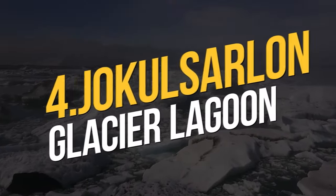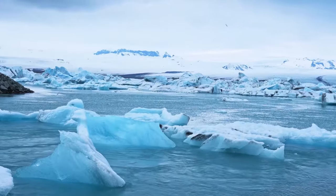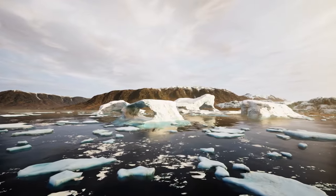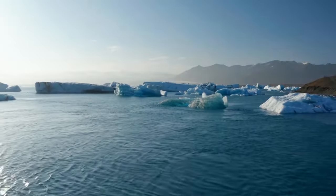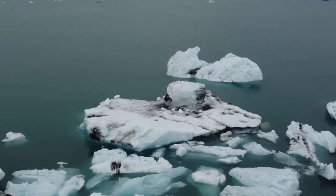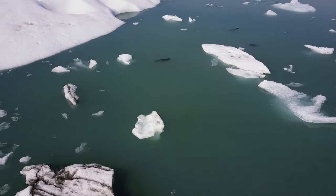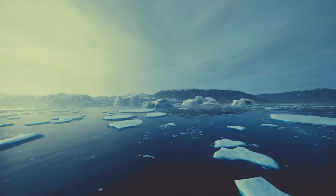Number 4: Jökulsárlón Glacier Lagoon. The stunning Jökulsárlón, a glacier lagoon teeming with electric blue and sparkling white icebergs, is a sight that absolutely must be seen on any journey to Iceland. Observe how they gently navigate the lagoon and eventually float out to sea. You'll find some of them gracing the lovely shoreline of Breiðamerkursandur, lovingly known as Diamond Beach. This is the place to go whether you're a photographer, an explorer, or a hopeless romantic.